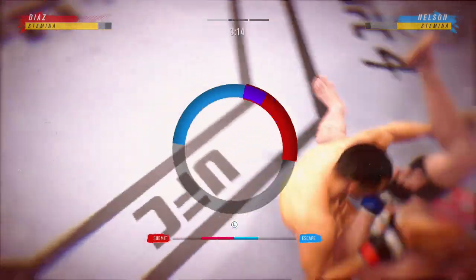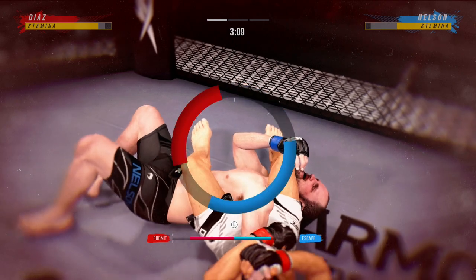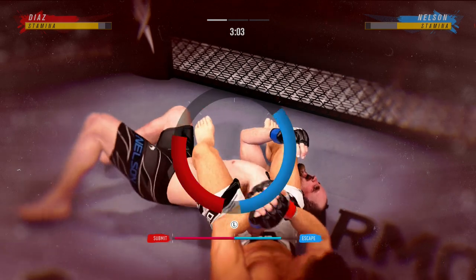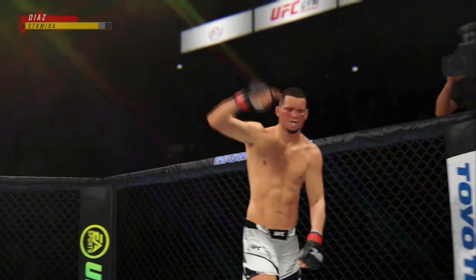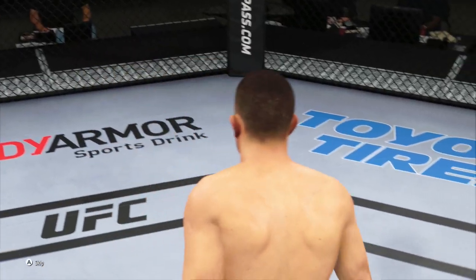He falls back into the finishing position. And there it is! Oh my goodness. What a fight. A quick night at the office for him here tonight.